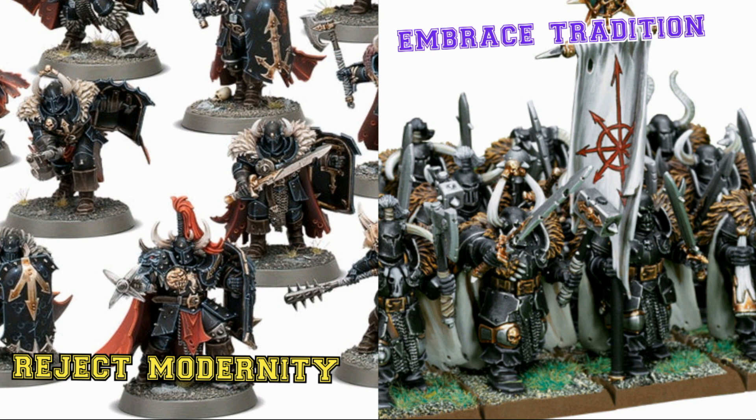In today's double feature, we'll talk about miniatures. It's time we all understand this point: it's time to reject modernity and embrace tradition.